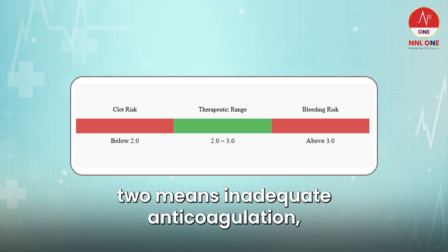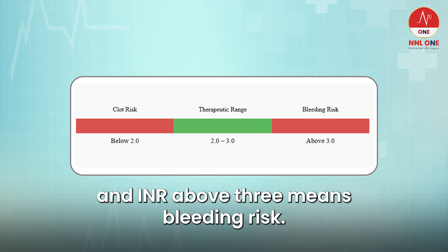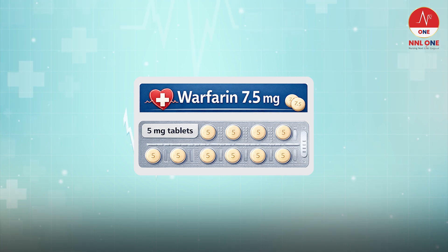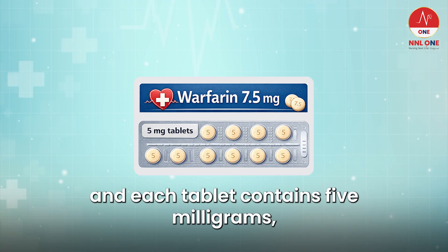An INR below 2 means inadequate anticoagulation. An INR above 3 means bleeding risk. The ordered warfarin dose is 7.5mg and each tablet contains 5mg.